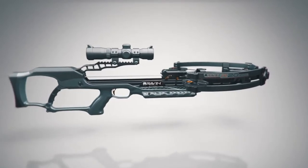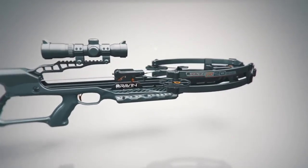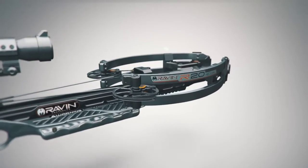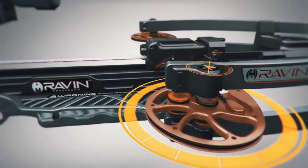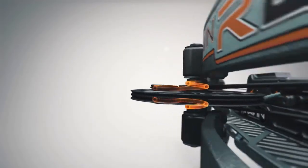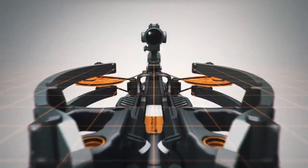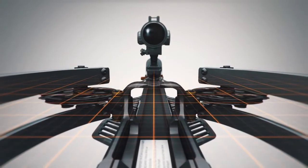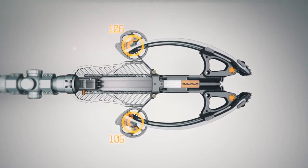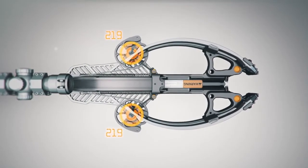The Raven crossbow with patented helicoil technology is designed from the ground up to be the most accurate and efficient crossbow ever made. Helicoil technology coils the cables away from the top and bottom of the cams in helical grooves, keeping the cams perfectly balanced for amazing speed and downrange accuracy.